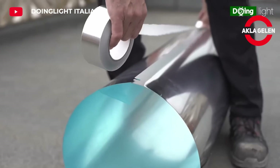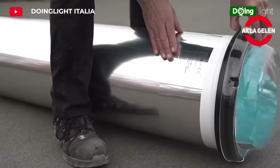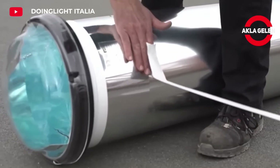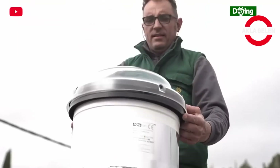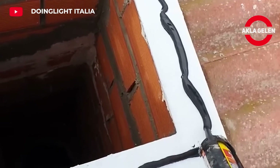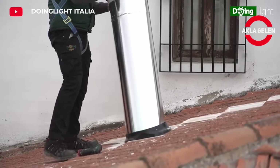Solar Tunnel is an innovative system designed to bring natural light into interior spaces. It directs sunlight to areas where natural light is insufficient or absent. It both saves energy and supports interior spaces to be more spacious and healthy. It is an environmentally friendly solution by reducing fossil fuel consumption.